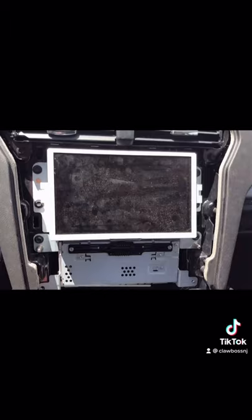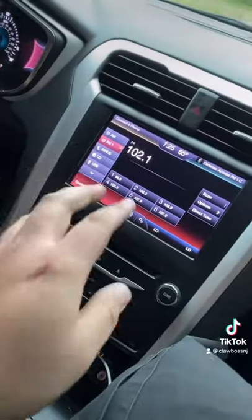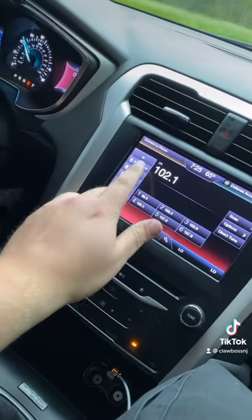Yeah, so they ordered a new one for my car, they popped it in, and it literally fixed the problem, which is amazing. Everything works now — you can go to anything. You can hear the beeping, everything.